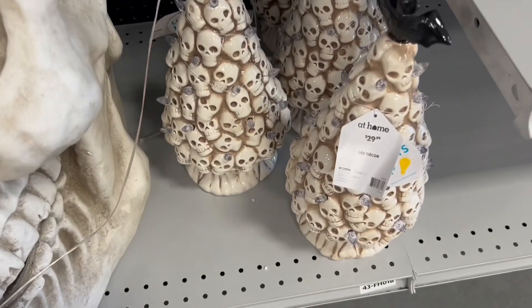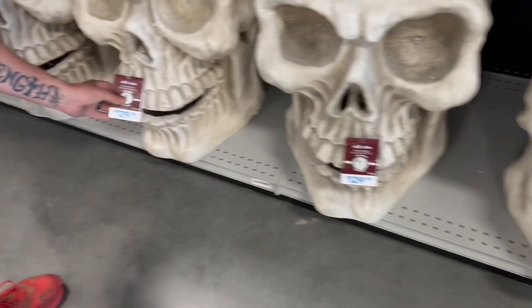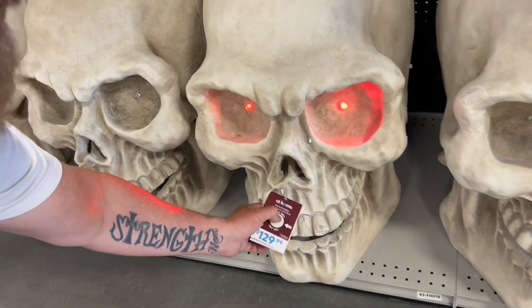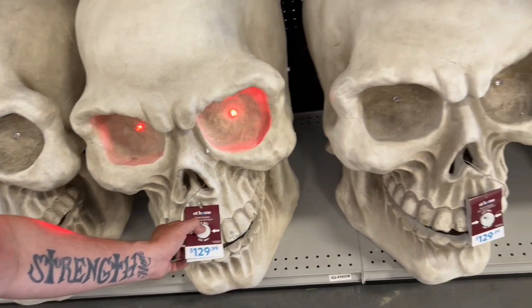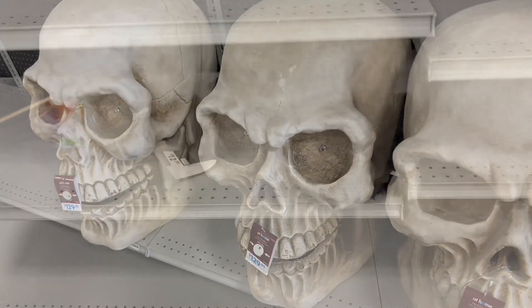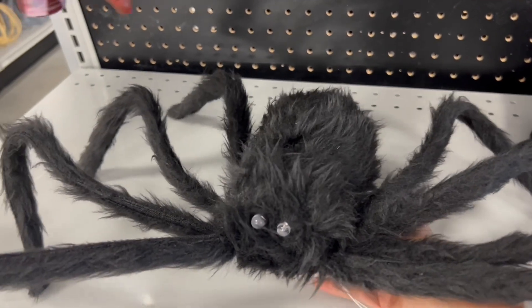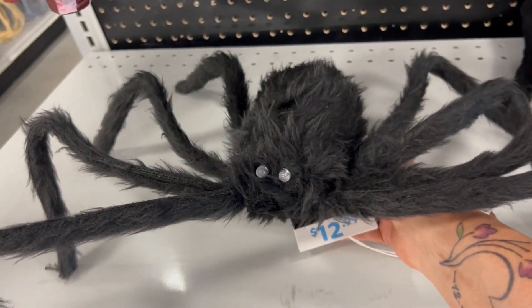Right when we walked in they have these little skull trees with bats on the top — those were cute — and they had these giant skulls that light up. These were super cool. These would be really cool if you have a large porch to decorate. I like the cute little furry spider with the green eyes.